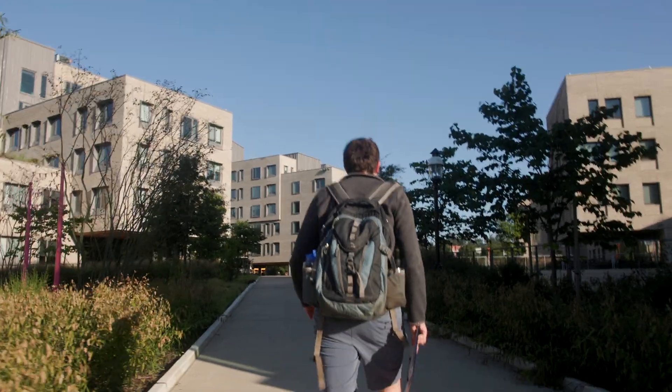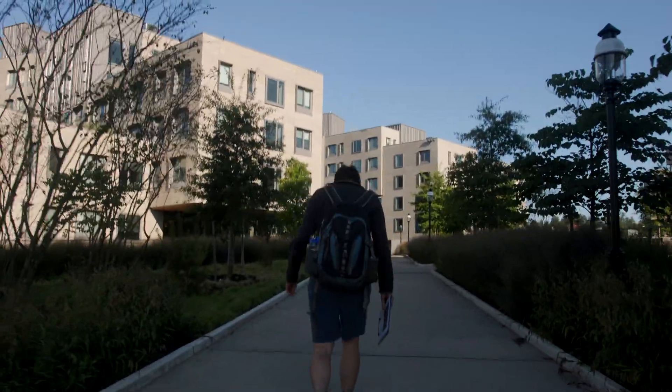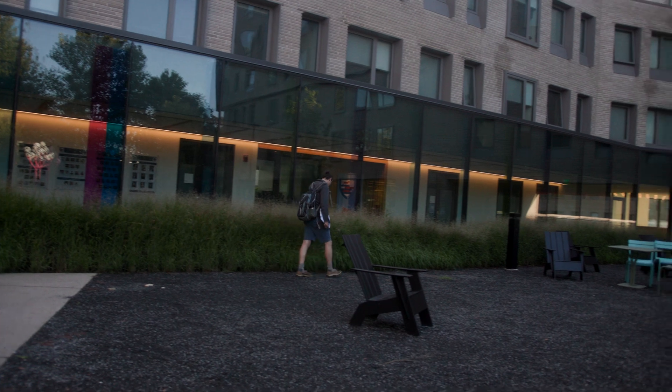When I'm going out to look for bird collisions, I wake up at 6 or 6:30 and start the route right around 7. Then I walk basically for two hours around campus looking for collisions on a set route.